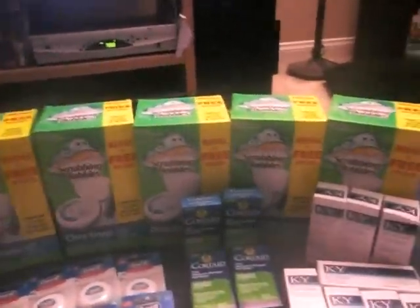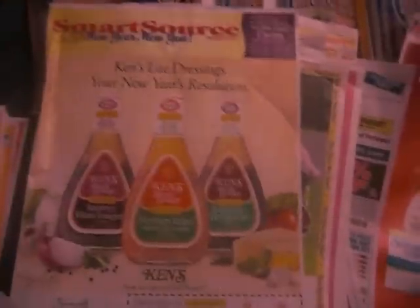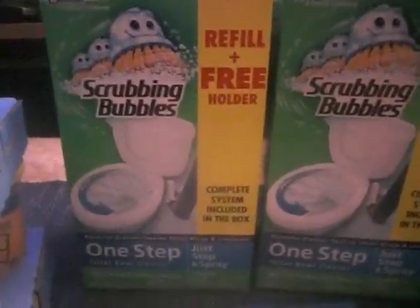Now the Scrubbing Bubbles — oh my God, I was waiting for these and I really wanted them. This is the one with the refill plus the free holder. There is another one and it looks like this one in the ad. This one is so funny because there's one that's like nine something, but this one is only $3.97 and it comes with a free holder and a free refill — such a better buy. You're going to use this $4 off coupon making these completely free. It says right here: kit includes starter and refill. This is the one that you guys are going to get for free.